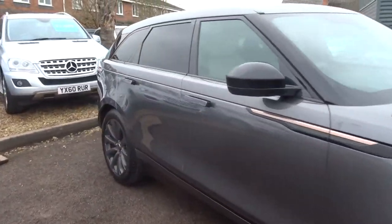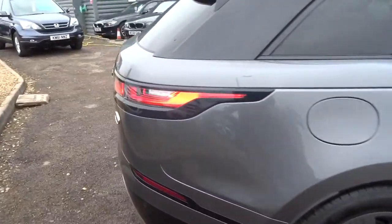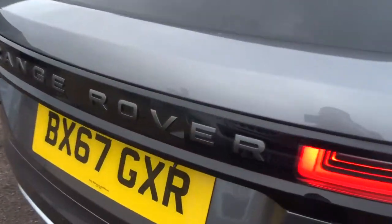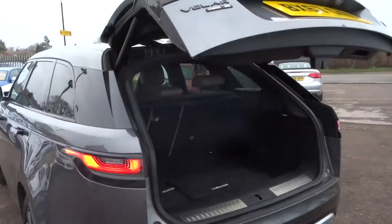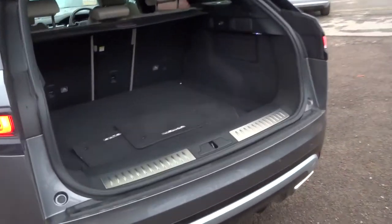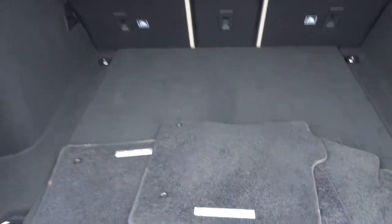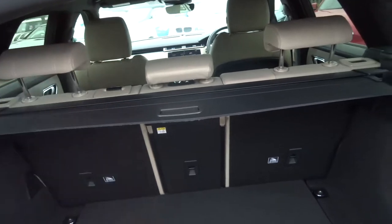If we have a look in the boot, it's an electric tailgate so we can either use the key or open it electronically — just like that. Because the car is started it won't let me use the key, so we'll do it the old-fashioned way. There's a rear load cover, Valar floor mats, and a spare wheel. Now these rear seats also fold forwards, and they do that electronically — which I'll show you in a moment — and we can close the boot with the button.